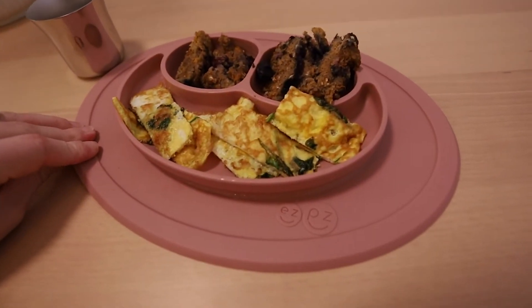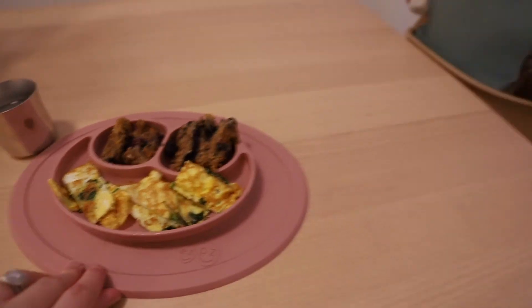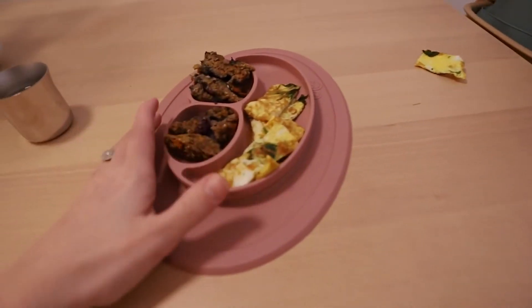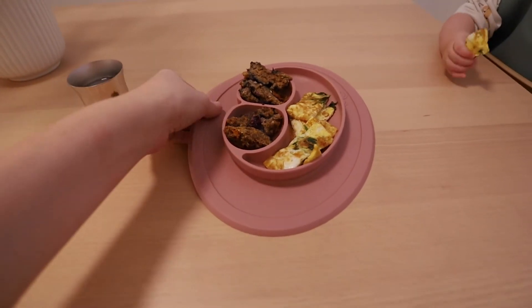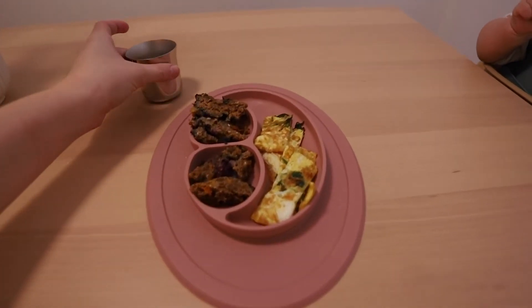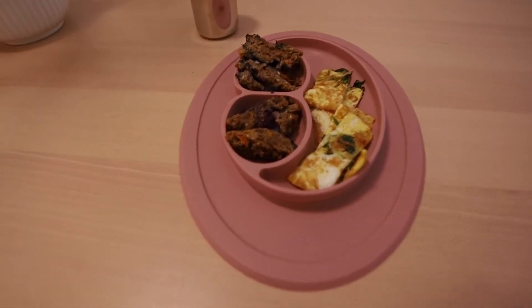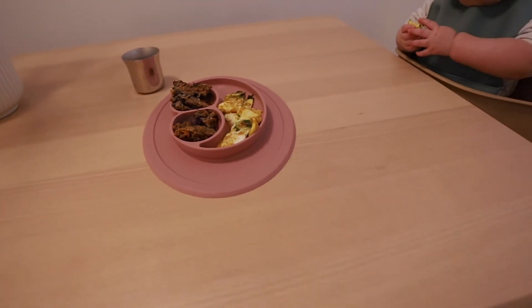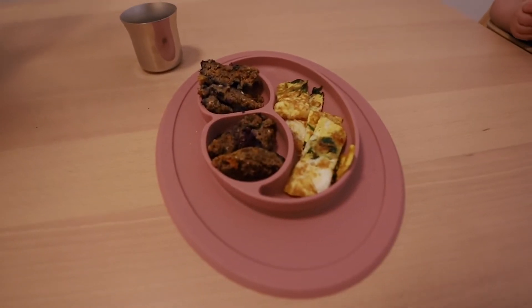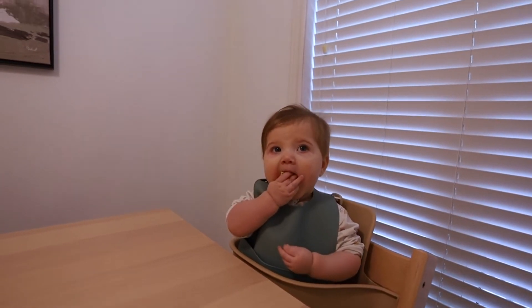Breakfast today is one egg with spinach cooked in olive oil, cut up into strips, and sweet potato blueberry muffins from the Happy Healthy Eaters guide. I wish I could share that recipe but you'll have to buy the guide — it is a paid resource. A link is in my description box and it's quite affordable. It's all created by dietitians so you can really trust it. We love to freeze the stuff from that guide for her as well.